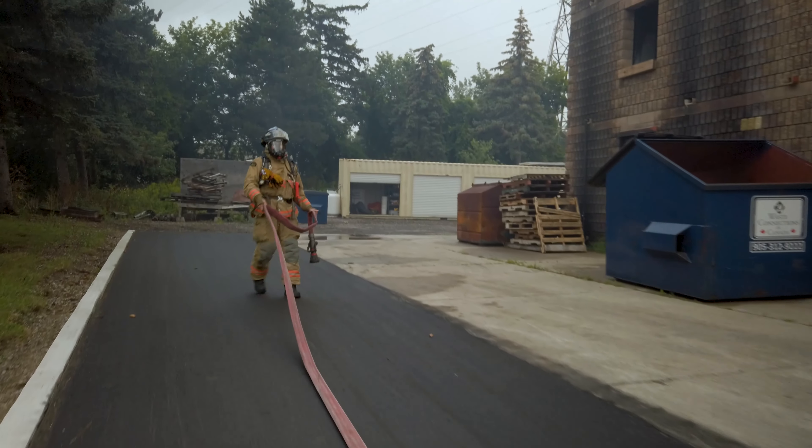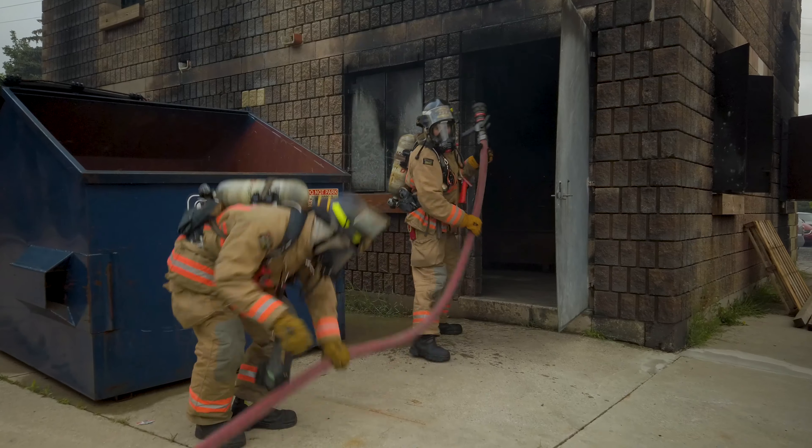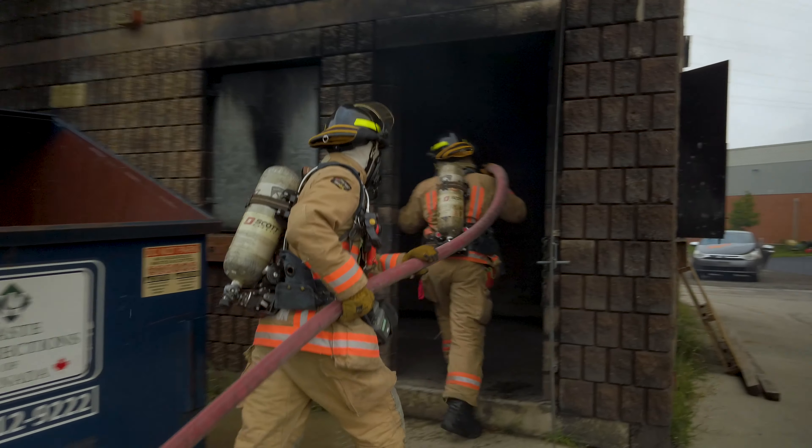Firefighter Bailey looks a whole lot different now, but we know that it's still Firefighter Bailey. Even though firefighters look and sound a lot different, we know it's our firefighter friend and they could be coming to help us. Firefighters can sometimes look different with their big pants, boots, helmet, and mask on. But even though they sometimes look different, remember — firefighters are your friends and are always here to help.